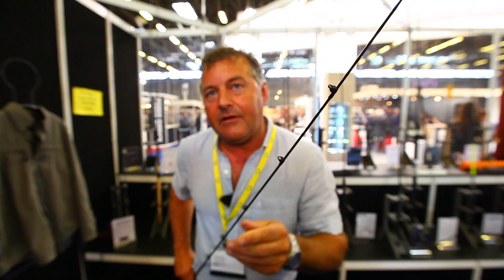Now this may look like just an ordinary guide to you, but it is in fact made of carbon. They say that because of the way it fits onto the rod, it actually transmits an awful lot more feeling down through the blank. I'm not totally convinced yet, but it certainly is innovation and maybe one day all guides will be made this way.